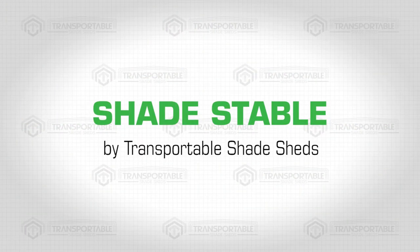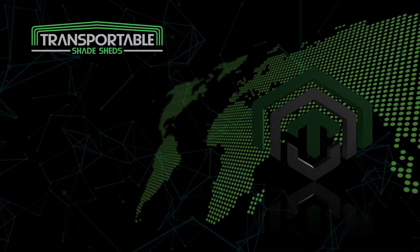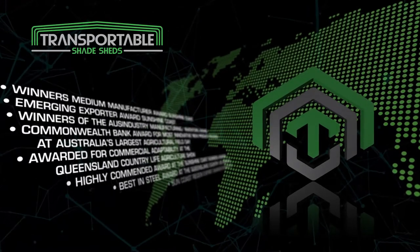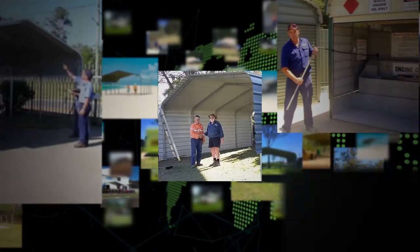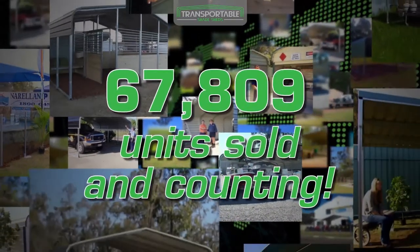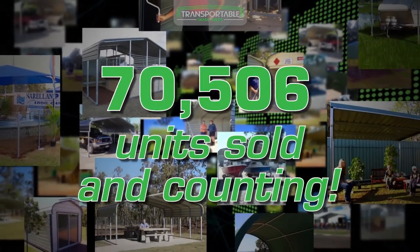Shade Stable by Transportable Shade Sheds. Transportable Shade Sheds is a game changer in the global manufacturing industry. Our award-winning product boasts state-of-the-art bending and swaging technology that has sold over 70,000 units and counting, due to its strength and practical application.